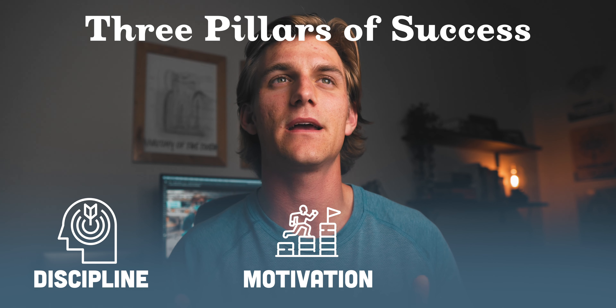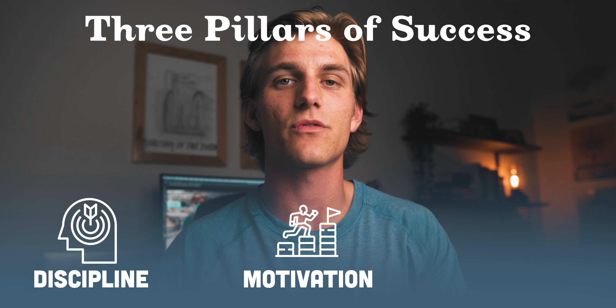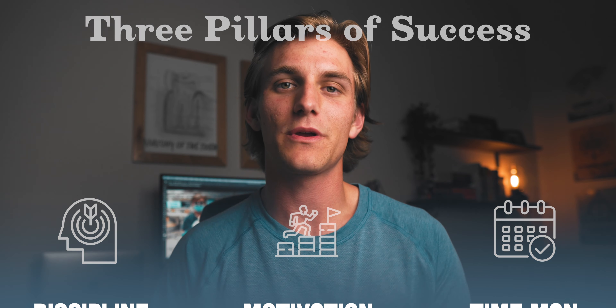I think there are three elements for success in dental school — and really for any endeavor, but we'll gear this towards dental school. The first is discipline, which is a quality that comes from within and something that we all strive for. The second is motivation — something I've talked about before that I struggle with from time to time. Discipline and motivation can go hand in hand. The third thing is time management. If you can be motivated and disciplined, the next thing is to manage your time well and use it effectively.